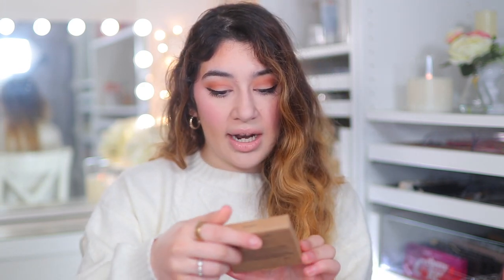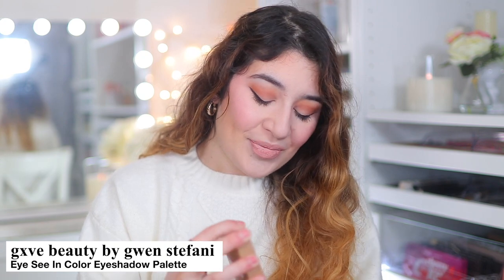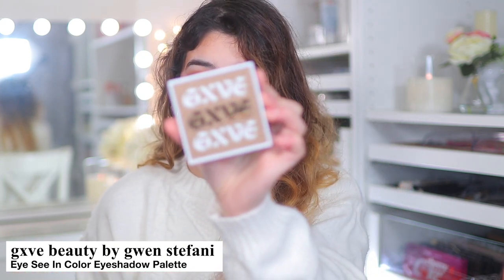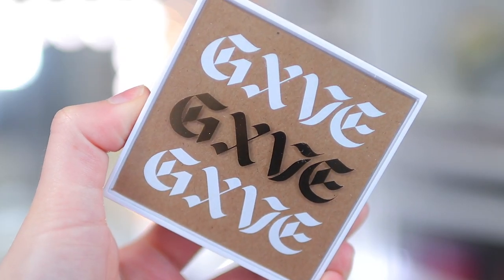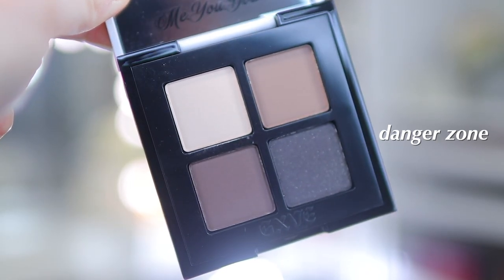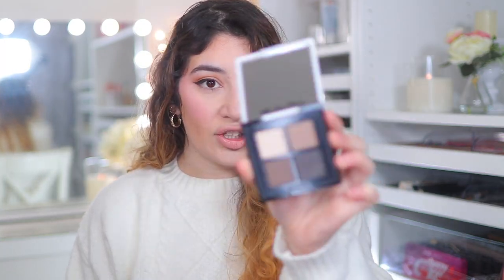I also picked up the Icy in Colour Multi-Dimensional Eyeshadow Palette in Danger Zone, which is one of her songs. The packaging is 10 out of 10 honestly. It's a quad and it's all cool tones. I picked this one because I really just wanted to do a little cut crease or smoky moment. It has really nice shades — I'll go more in depth in a dedicated video.